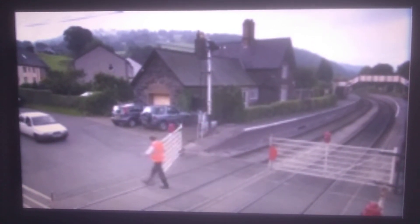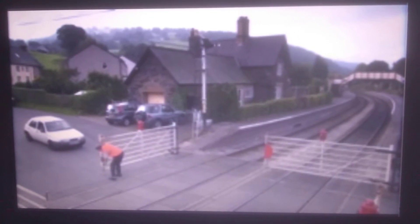The whistle is very important here at the level crossing. The level crossing is where rail tracks cross the road. The signalman knows the engine is coming, but the engine driver gives a loud toot to tell the cars too.